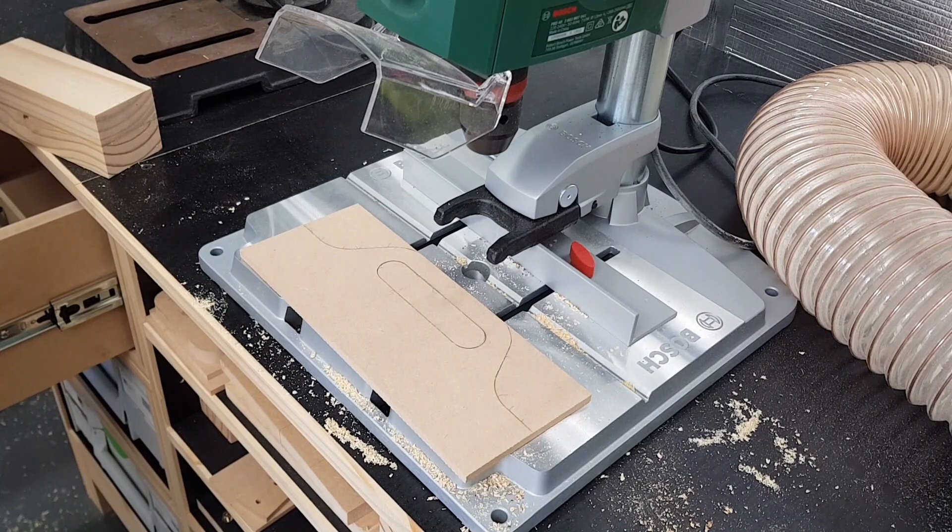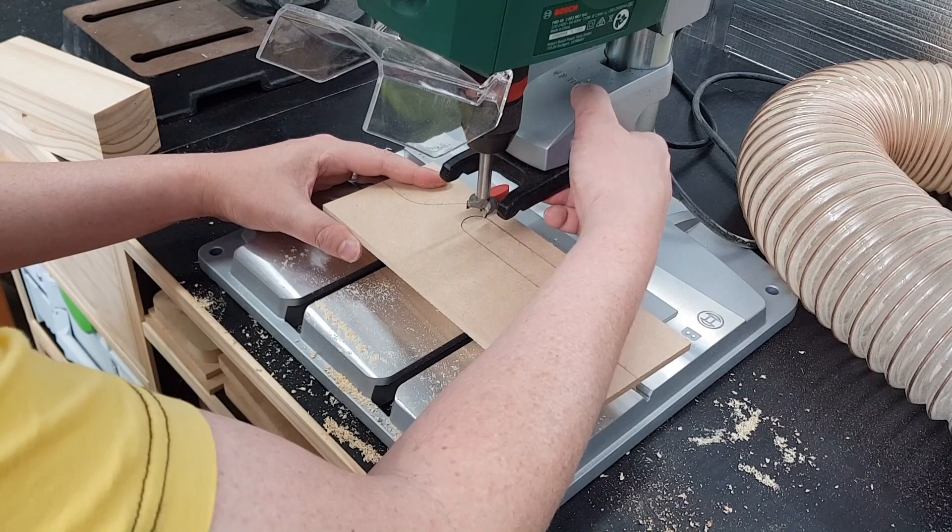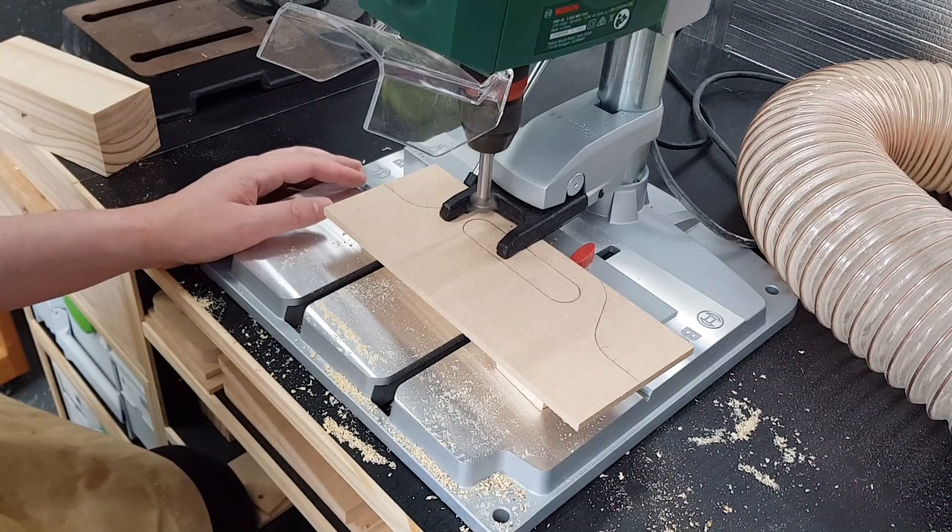I made a template out of some 6mm MDF for the handles. This will help keep the handles consistent, as we'll need four of these for the build.